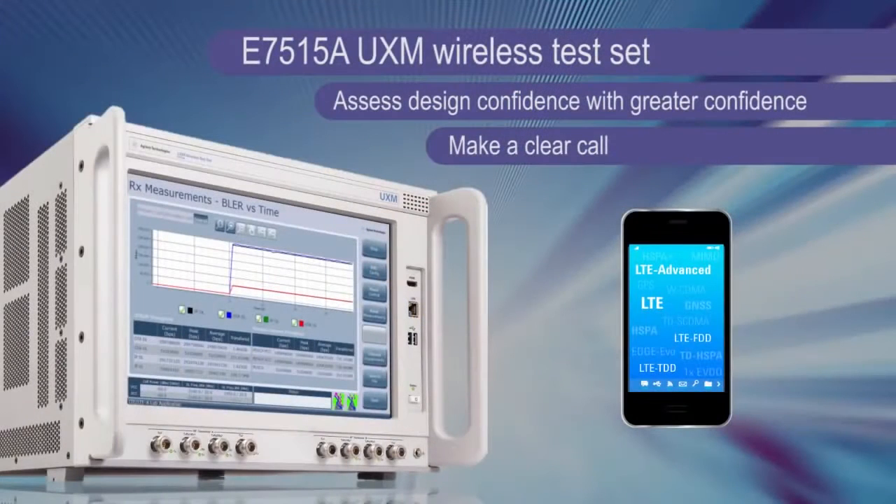The UXM is a completely new generation of signaling test set. It has the most highly integrated, advanced architecture that is designed to handle the current test challenges for 4G and, frankly, well beyond. The UXM was created for design validation, focused initially on LTE and LTE Advanced, but it's a multi-format capable platform and ready for much more. We're very excited about the possibilities.